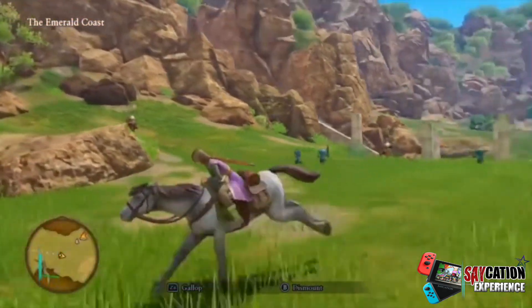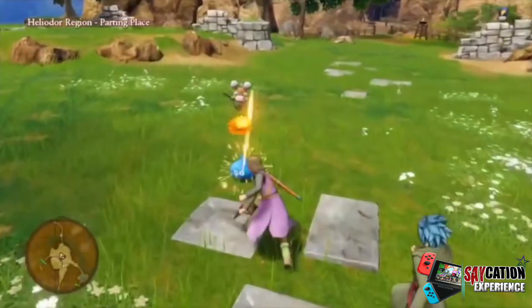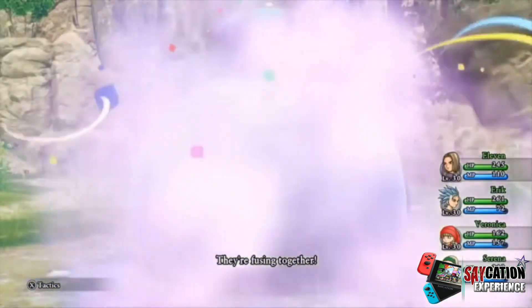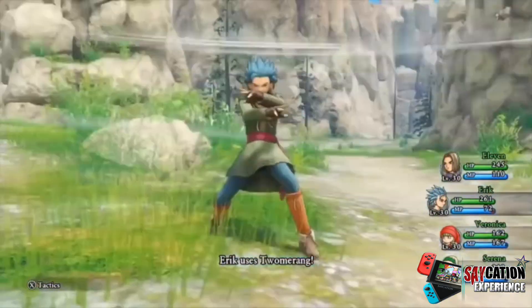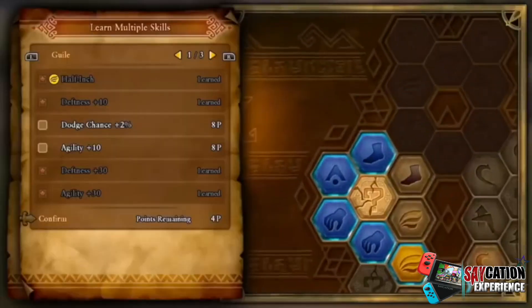In a time where most big JRPG franchises have gone more toward that action style of gameplay, Dragon Quest 11 stuck to its roots. This very much feels like a 90s JRPG with modern graphics, and I absolutely love it for that. You're sent on a grand adventure and you meet all kinds of lovable and charming characters.